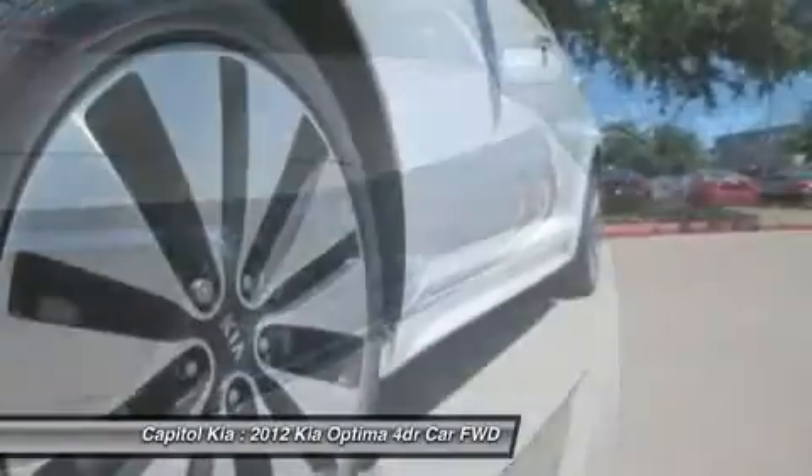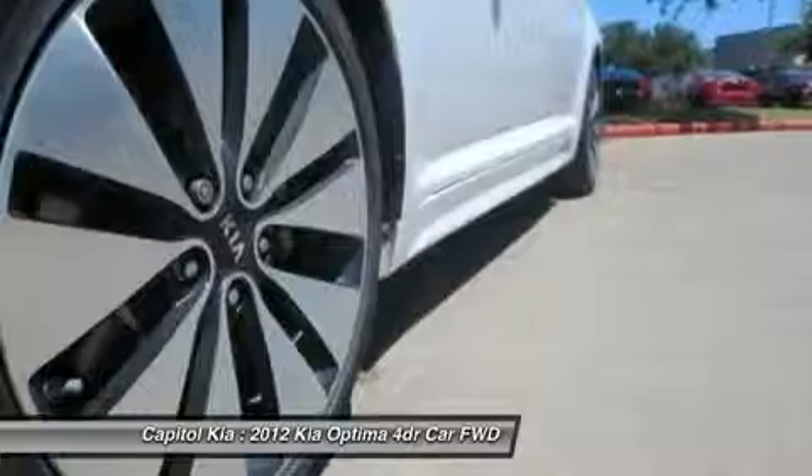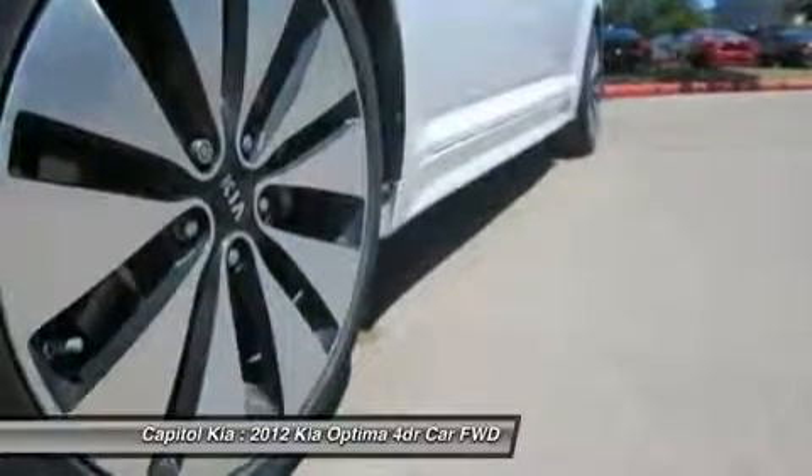Strengths of this model include a long warranty, roomy interior, strong resale value, stylish new design, excellent gas mileage even with the turbo, extensive standard features, and superior steering and handling.